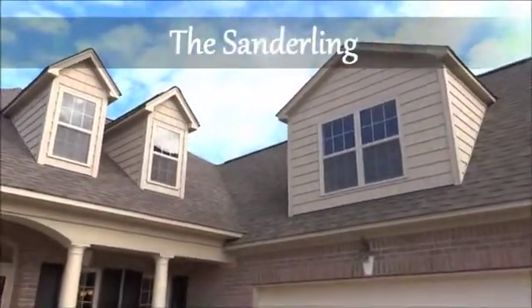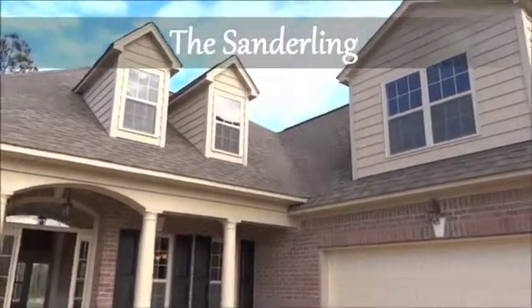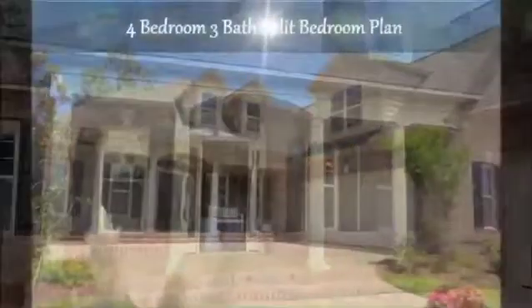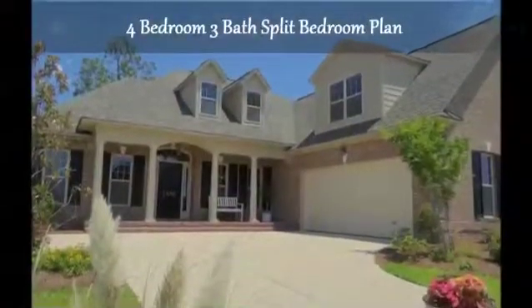Palmetto Creek introduces the Sanderling. From the cottage-inspired porch to coastal accents, these quaint homes welcome you to the relaxing lifestyle you desire.